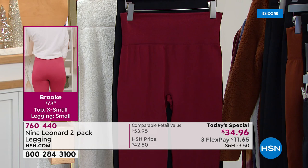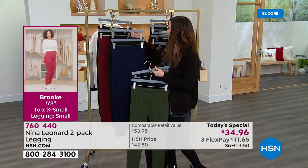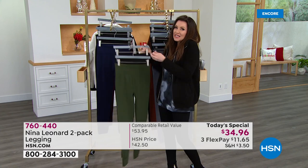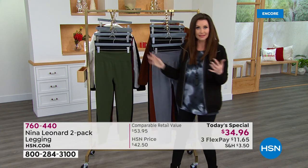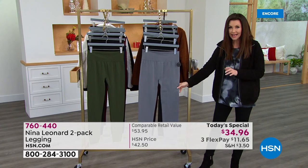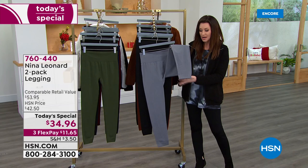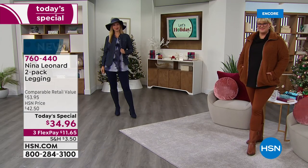$11.65, and we will send both to you. We're seeing a little shot of Brooke because these are smoothing — they give you that lift that Nina Leonard always delivers on. The leg length on this is perfect whether you're petite, average, or tall. It doesn't matter, because it has a little slight banding on the ankle.